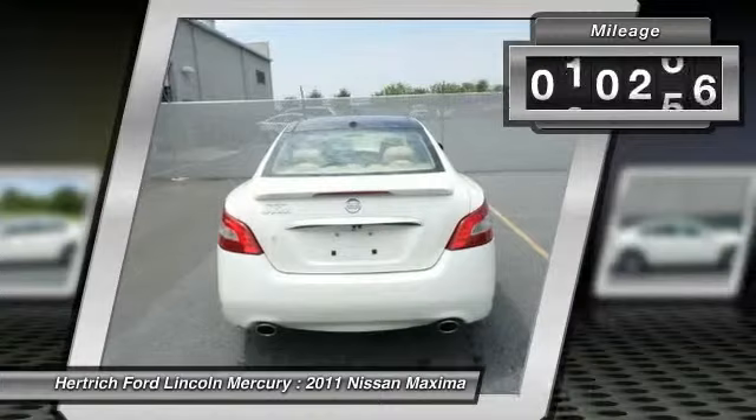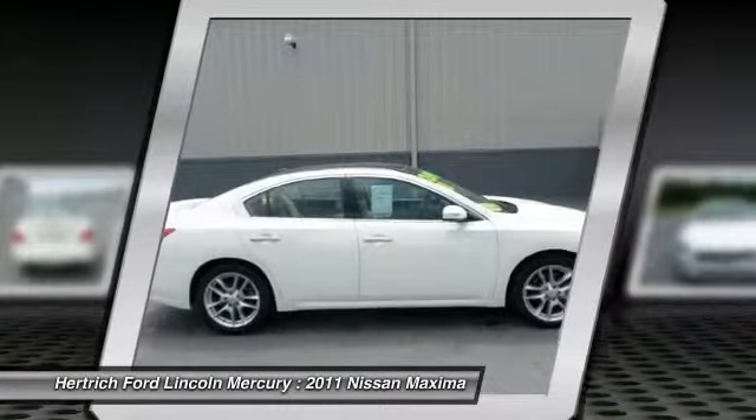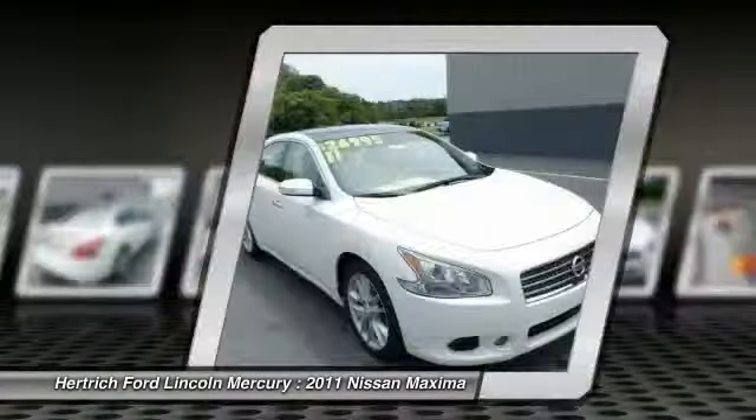Drive off Herdrick Ford Lincoln of Milford's lot in this superb 2011 Maxima knowing the strength of Nissan's factory warranty is standing behind you.